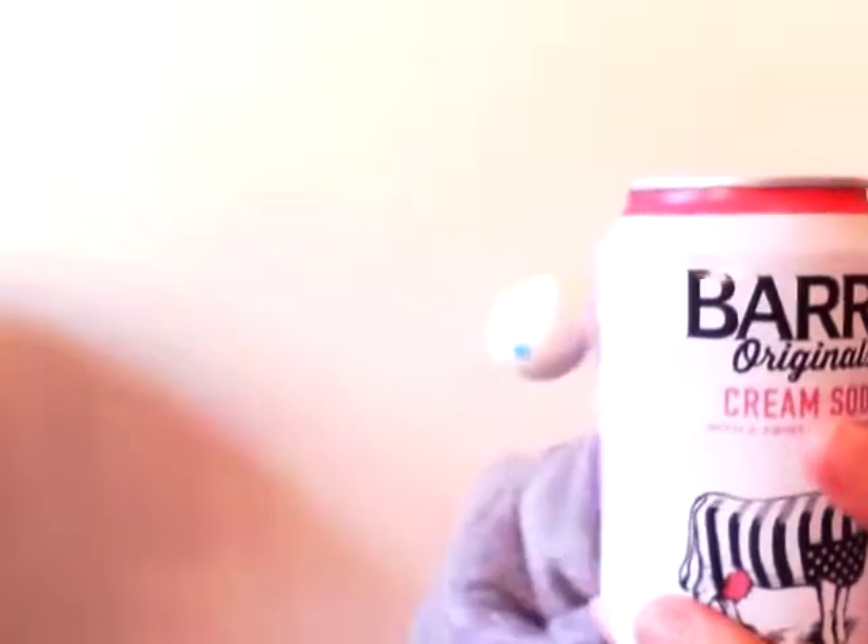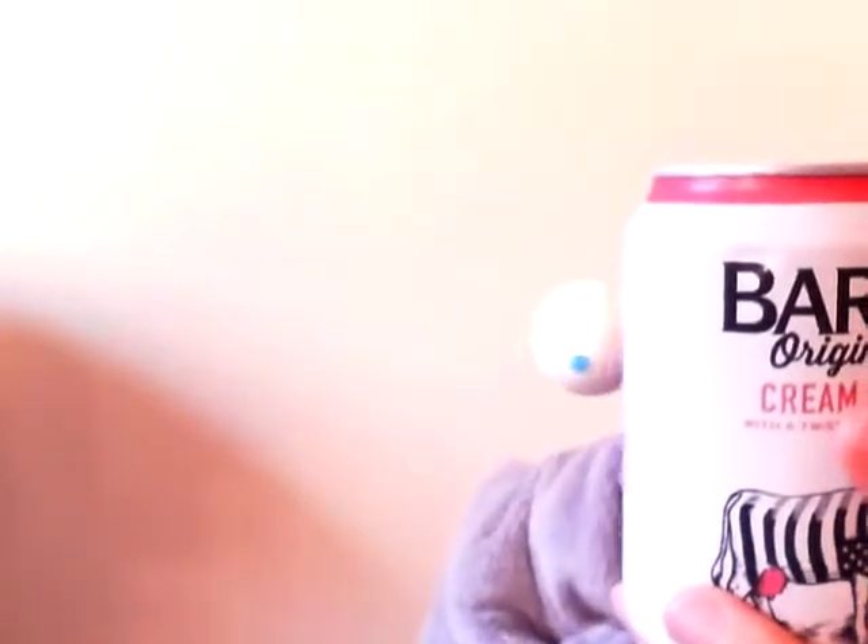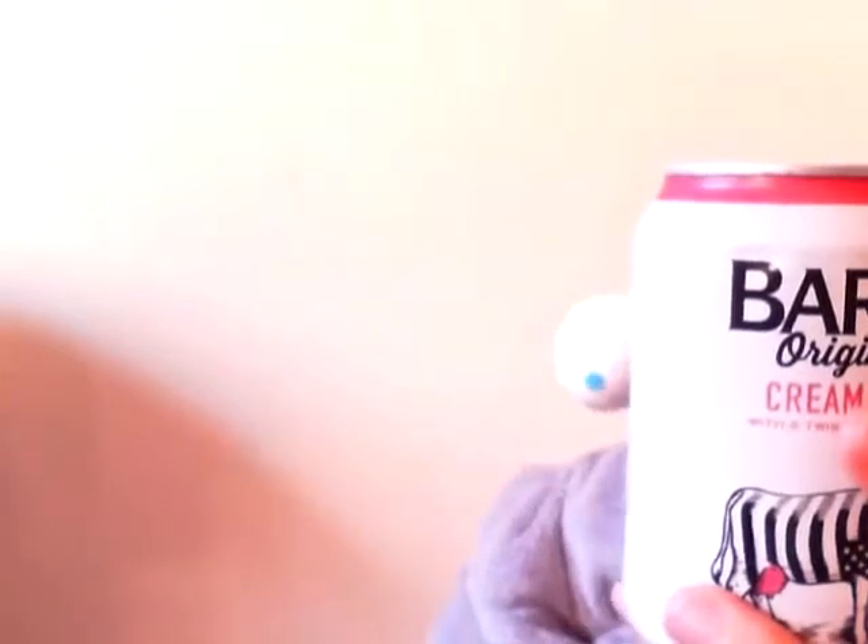This is a great occasional tipple for those like me who do not consume alcohol or anything like that. This is a lovely drink — no caffeine, because I don't drink caffeinated drinks. So, this is quite good. This is lovely. I love it.